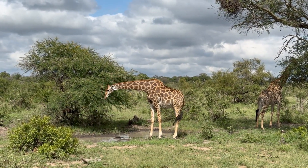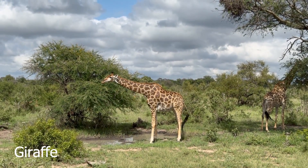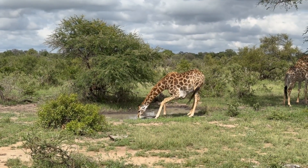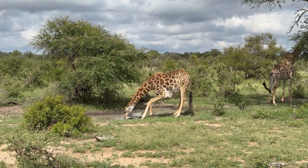Such a beautiful sky with dramatic clouds. Giraffes always take a while to actually get down to the drinking part of things because they're very vulnerable when they drink, so they make sure there's nothing around.